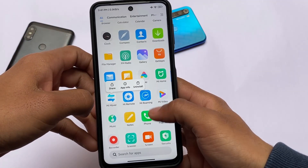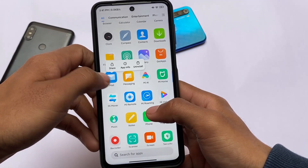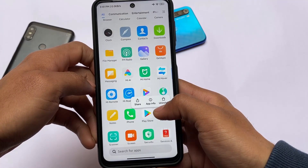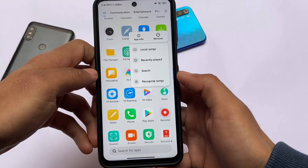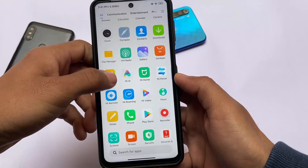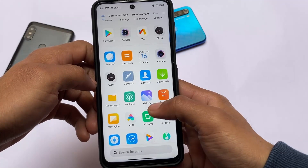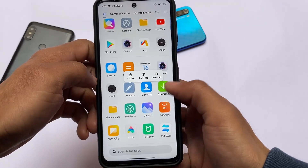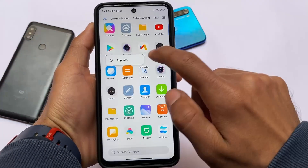Let me show you one more thing — if you try to uninstall a system app, you can see the uninstall option is present. A lot of things are available to uninstall. Even the recorder can be uninstalled even though it's a system app. For example, Music can be removed from the home screen, FM Radio can be uninstalled, the Compass can be uninstalled, and even the Calculator — that's really good.